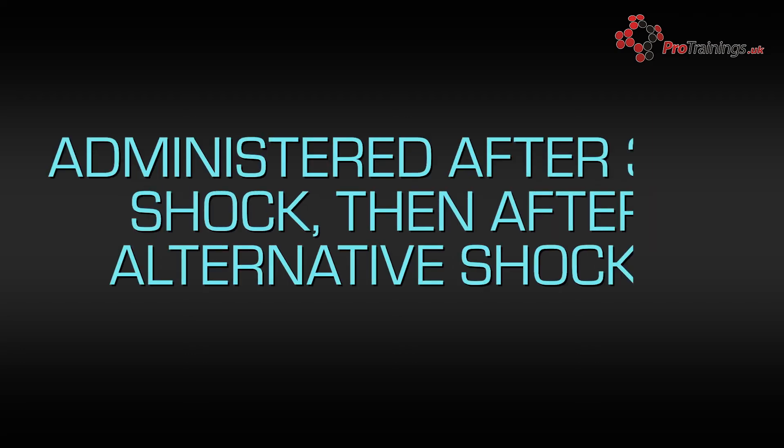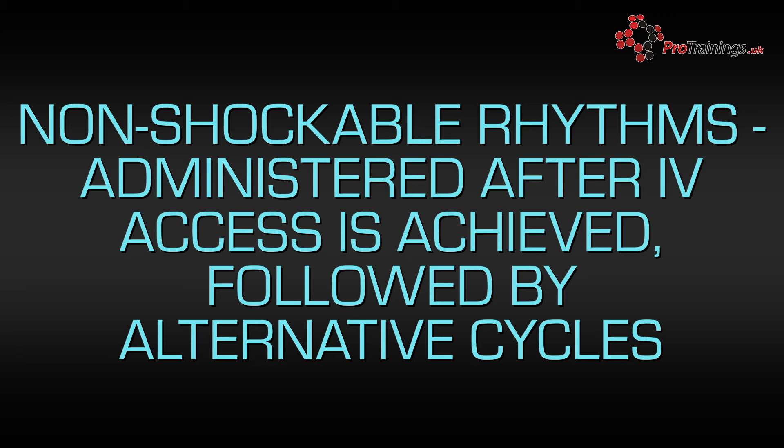In CPR cases, epinephrine is administered with shockable rhythms after the third shock and then after alternative shocks — therefore after the third, fifth, and seventh shock. With non-shockable rhythms, adrenaline is administered immediately after IV access is achieved, followed by alternative cycles. The dose will vary based on the age of the patient, which concentration you are administering, and it is given intravenously or intraosseously. With anaphylaxis and life-threatening asthma, epinephrine is administered in the anterior lateral aspect of the thigh.